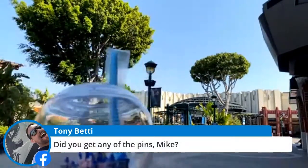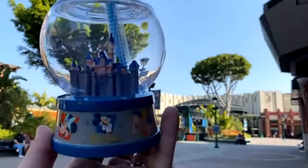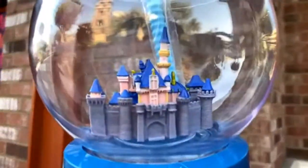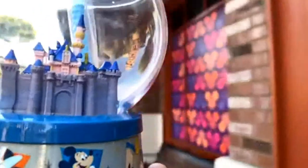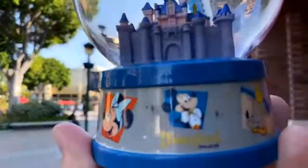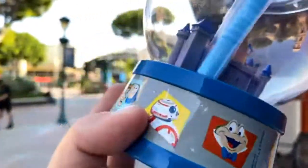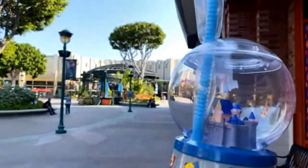Okay, so this is the 65th anniversary Sleeping Beauty Castle sipper — it's in like a little snow globe. There's the castle up close with the blue straw. This art is actually the same art that's over there on the former AMC theater in that seating area — they put up artwork representing different characters: Mickey, Minnie, Rocket Raccoon and Groot, the Hatbox Ghost, Alice, Mr. Toad, BB-8, Woody and Buzz, Dumbo, and then back around to Mickey. Here's the back side of the castle.